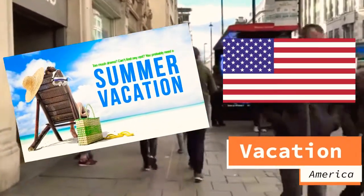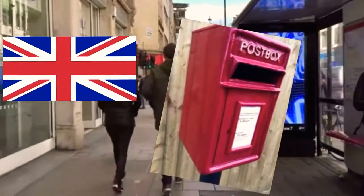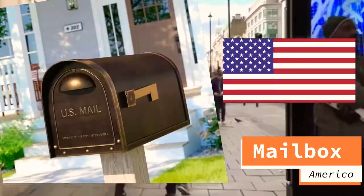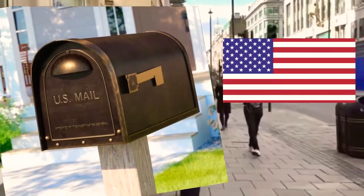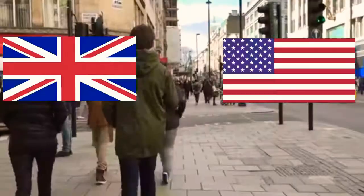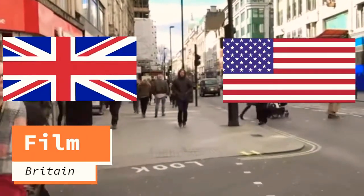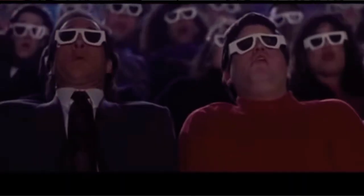In Britain we have a post box, but in America we have a mailbox. In Britain we eat biscuits, and in America we eat cookies. In Britain we watch a film, but in America we watch a movie.